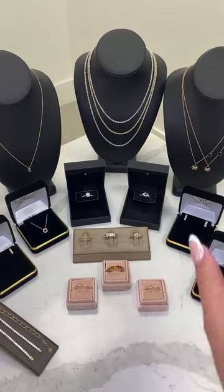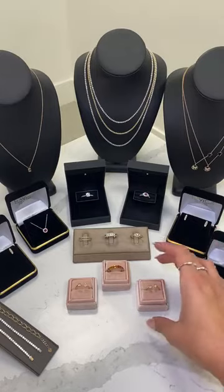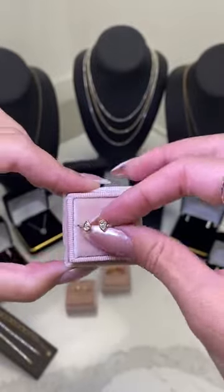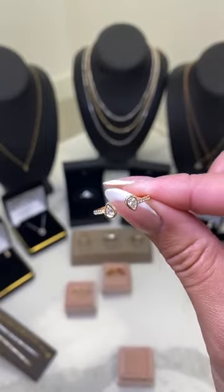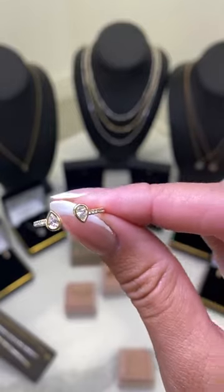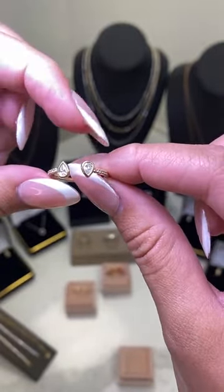We're going to jump right in and start off with our rings today because we usually do those last — switching things up. Our first one is going to be our 14 karat gold open alternating pear bezel diamond band. This is a really unique ring — I feel like you don't see a lot of things like this design, which I love about it. Starting at $849, with 40% off it goes down to $510. It's approximately 0.38 carats, F to G color, SI clarity, and the width is about 1.4 millimeters.